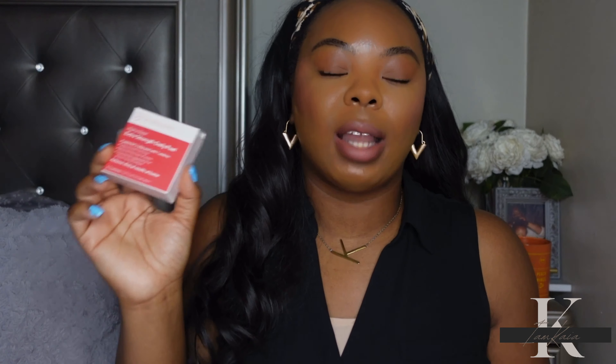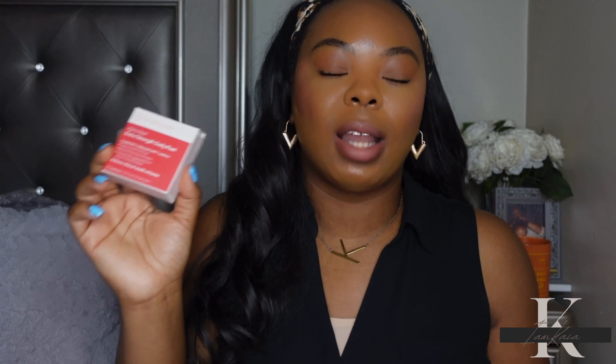I also picked up more of the Dr. Dennis Gross Alpha Beta Daily Peel. I like these a lot but I keep buying the mini size, which is only five packs, because I just can't see myself spending $80 on the full size — even though they're good and I feel like it is worth it. I'd rather just keep buying the minis every so often. You can't use these daily, so I try to stretch them out by using one about once a week. Maybe when the Sephora spring sale comes around I'll pick up the full size, but for right now the mini size is just fine.